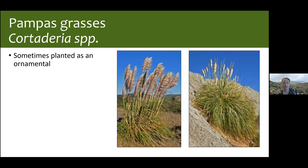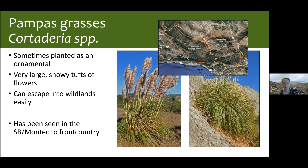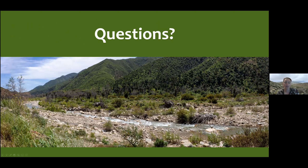Our last grass is Pampas Grass — you might have seen it in a wedding centerpiece; it's sometimes planted as an ornamental. Very showy with big tufts of flowers standing high above. But it escapes easily into wildlands — it's a huge problem along the north coast. Driving along Highway 1 from Santa Cruz to San Francisco, you'll see it everywhere, and it's probably also a problem along Big Sur. It's been seen in the Santa Barbara and Montecito front country, but nowhere else, and we hope it stays that way. If you do see it, make an observation.